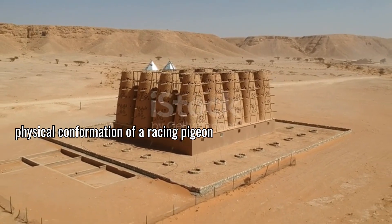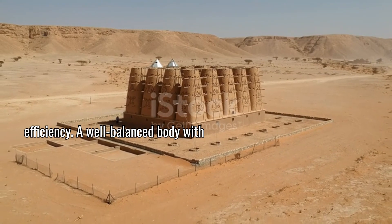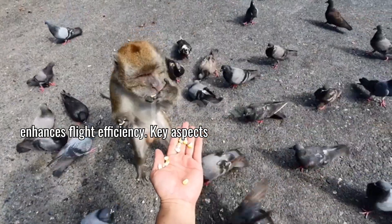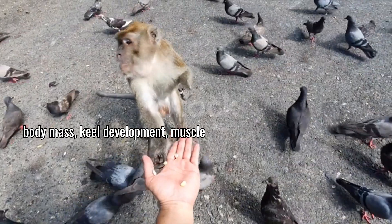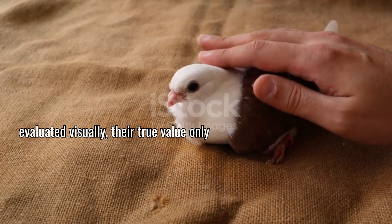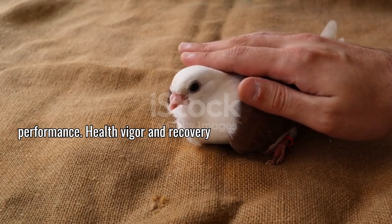The physical conformation of a racing pigeon significantly impacts its aerodynamic efficiency. A well-balanced body with proper proportions reduces drag and enhances flight efficiency. Key aspects include wing shape and size relative to body mass, keel development, muscle symmetry, and overall skeletal structure. While these characteristics can be evaluated visually, their true value only emerges when tested through actual racing performance.